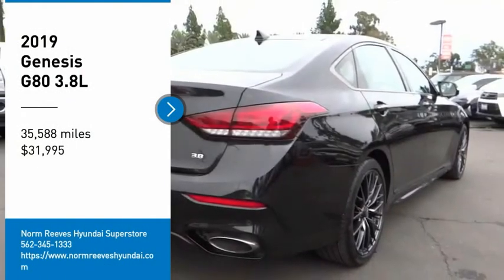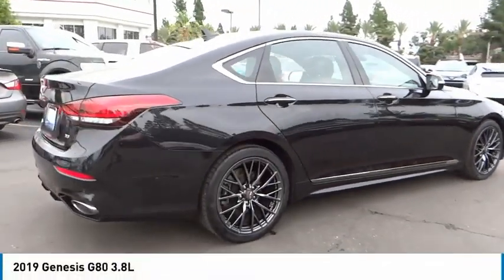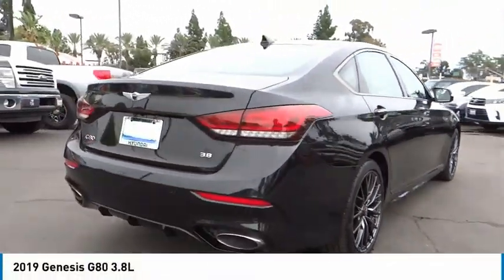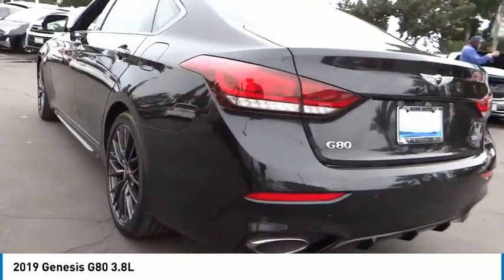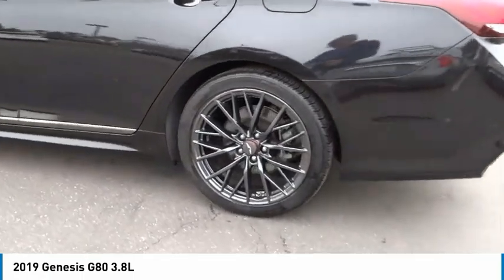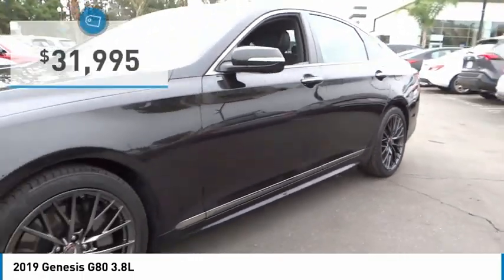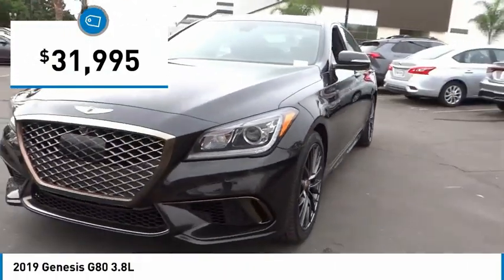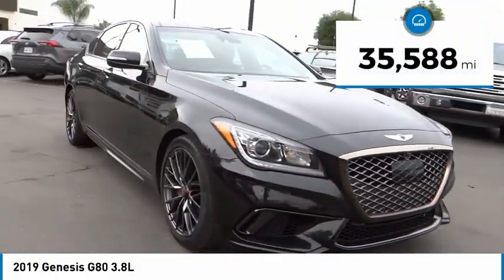Stop by and take a look at the 2019 G80. The Genesis G80 offers a distinct luxury vehicle coupled with great value. Power, technology, and safety are all reasons you're going to want to check out this premium sedan, priced below thirty-five thousand dollars. This vehicle has less than forty thousand miles.